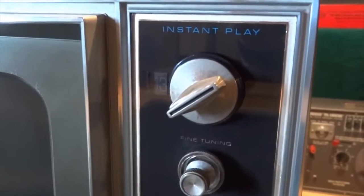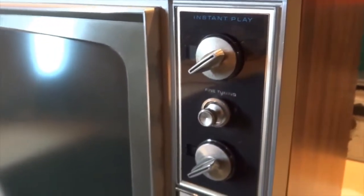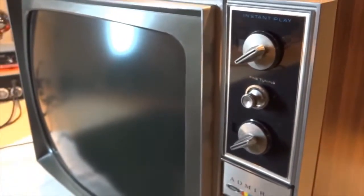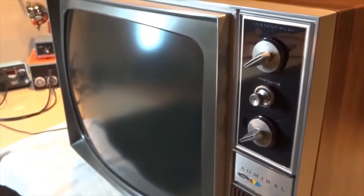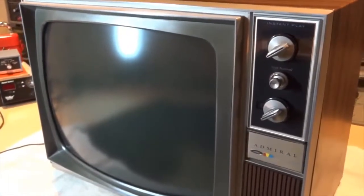This TV also features Instant Play. Instant Play was Admiral's version of Instant On. Instant Play greeted the viewer with an instantaneous picture the moment the set was turned on.